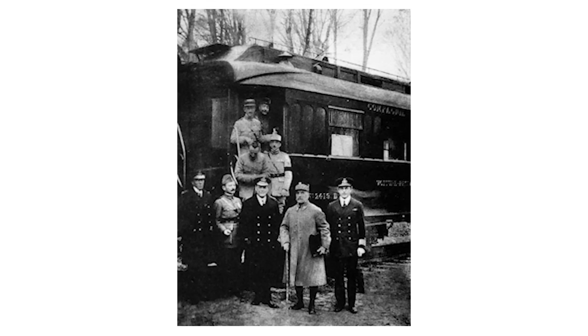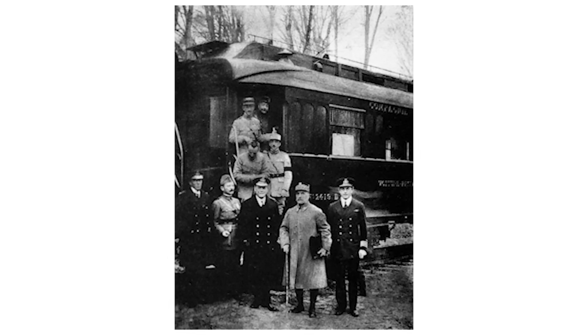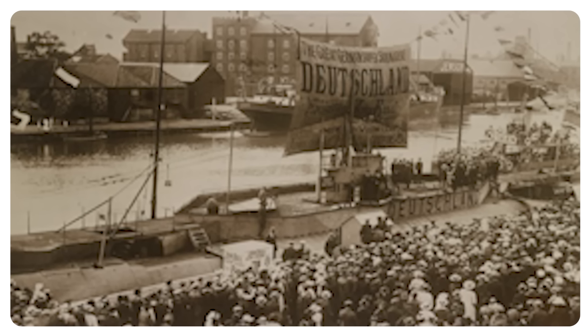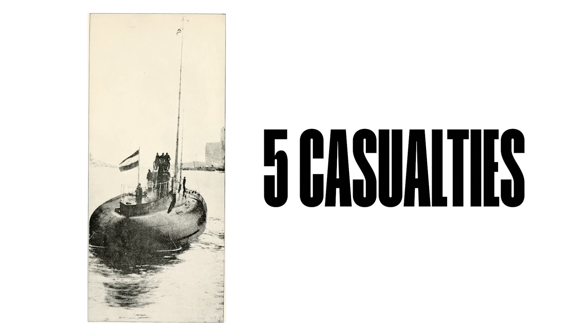She returned from her third patrol on November the 12th, 1918 — the day after Germany signed the armistice with the Entente Powers — and was surrendered to the British at Harwich 12 days later. She was exhibited as a war trophy in London and Liverpool before being sold to a variety of companies until finally being taken to Birkenhead in late 1921 for scrapping. But U151 did not go down without a fight, for on September the 17th, 1921, an accidental explosion in her engine room killed five apprentice wreckers.